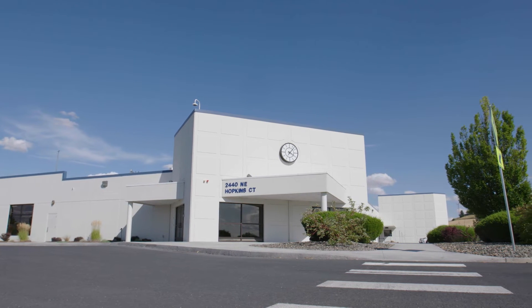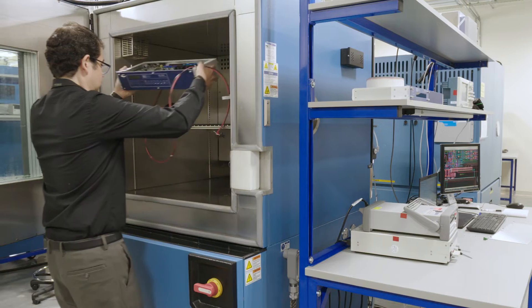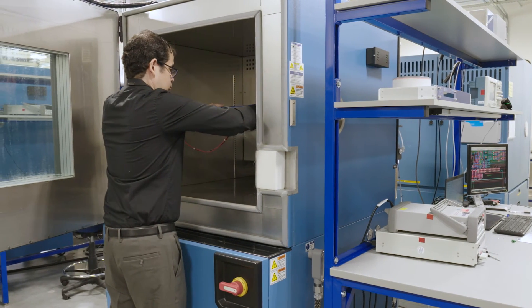The program gave me the confidence to start my career with the right foot, having the opportunity to experience different engineering areas, and at the end, decide which area I want to pursue.